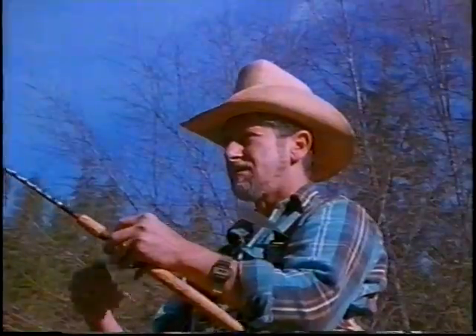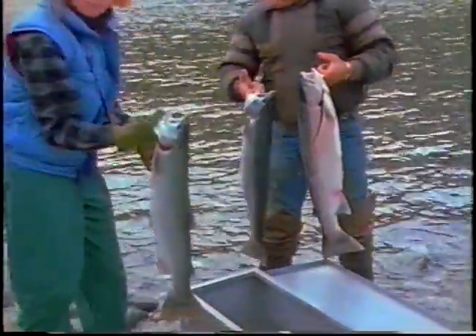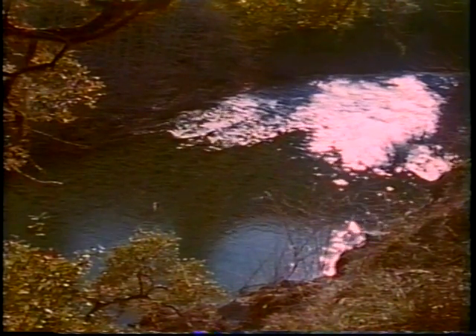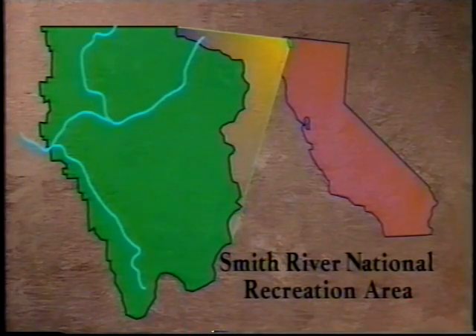This is the real world — home to world-class steelhead fishing, birthplace to countless fish that travel incredible journeys, and home to a magnificent, natural, free-flowing river: the largest wild and scenic river in the country. This is the Smith River National Recreation Area, located in the northwest corner of California.